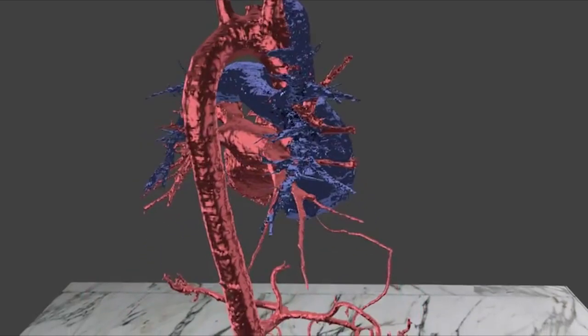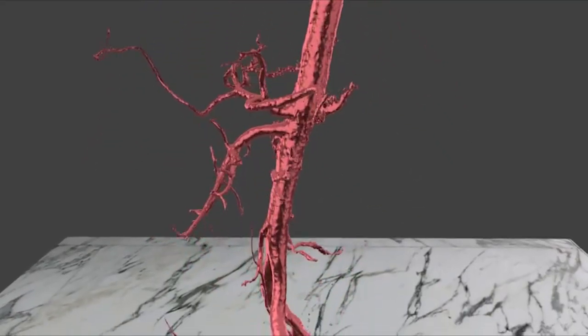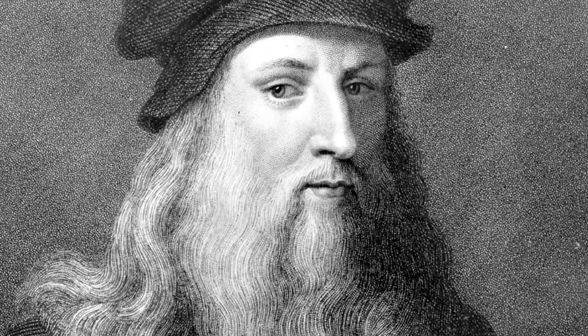And the aorta features a very clever piece of evolutionary engineering that we've only recently proven, yet Leonardo da Vinci predicted correctly 500 years ago.